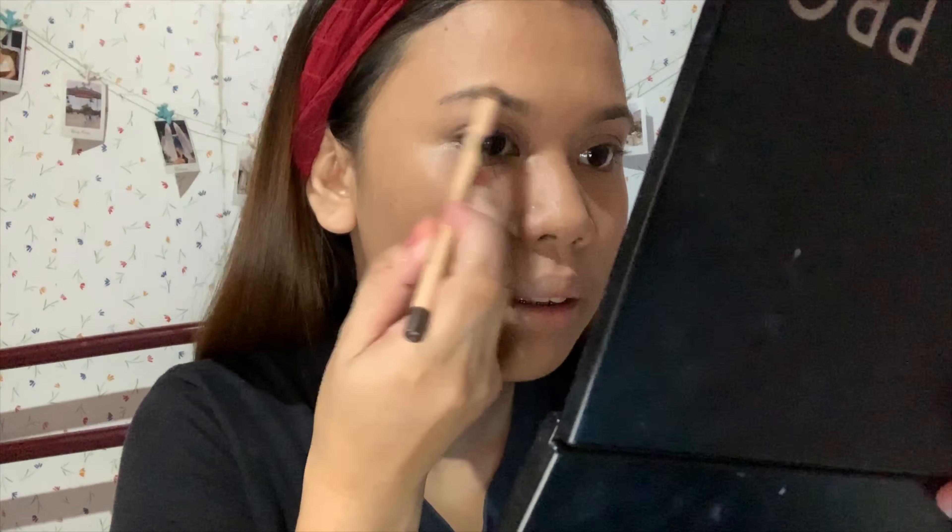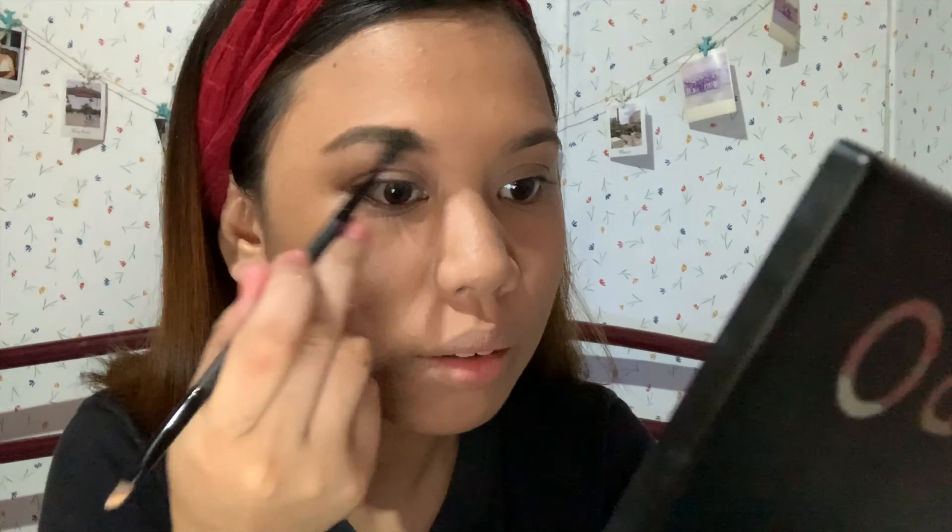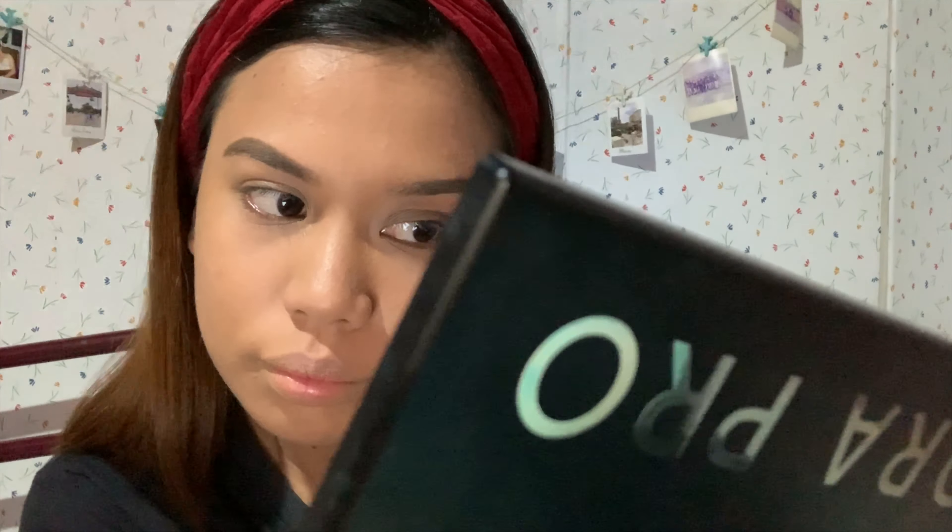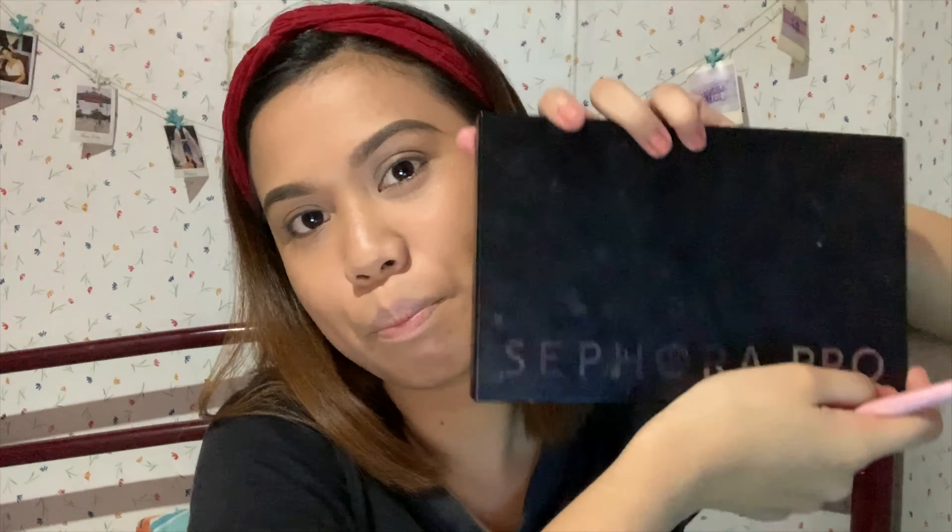The next one is our eyebrows. I bought this eyebrow product from The Face Shop in shade 01 — it's kind of a brown with a slight grey tone. And to be honest, it takes time for me to do my brows — maybe 5 to 10 minutes really. So we're done with our eyebrows.